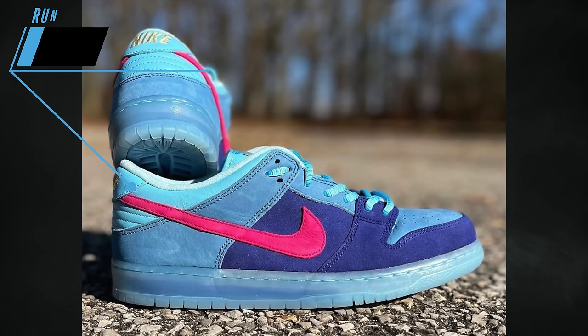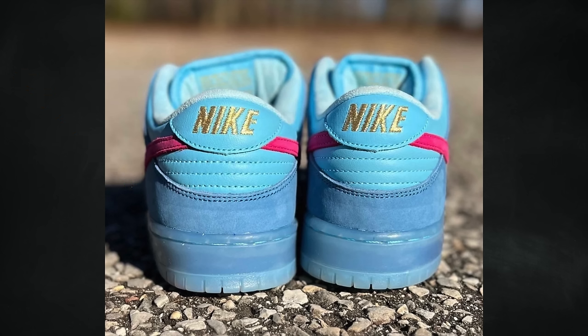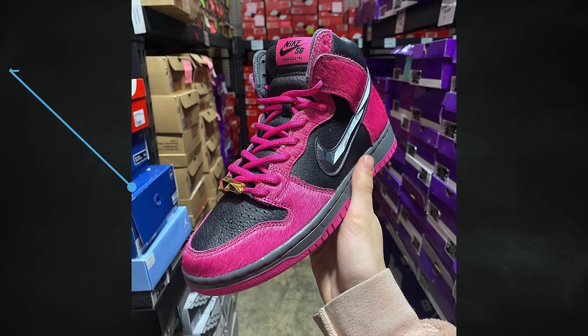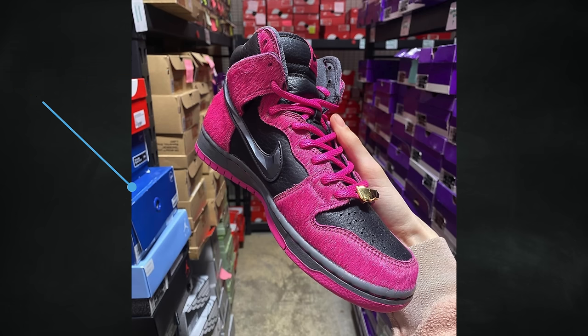Run the Jewels will collaborate with Nike SB to release the SB Dunk High and SB Dunk Low, both set to release on April 20th. What I'm seeing is that one pair will actually release before the 20th and the other will debut on the 20th — I believe the low releases first and then the high debuts on the 20th, though that isn't confirmed.